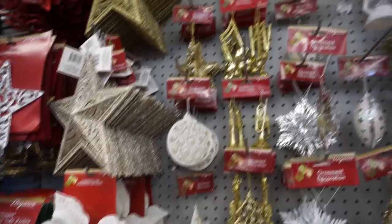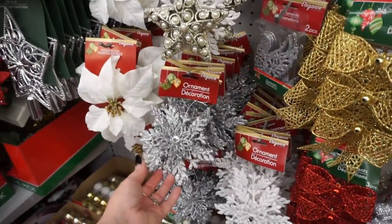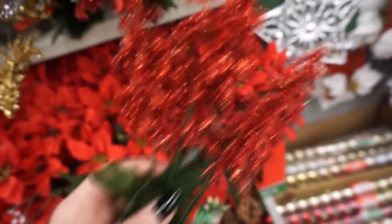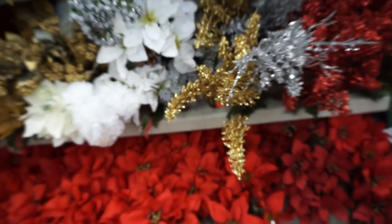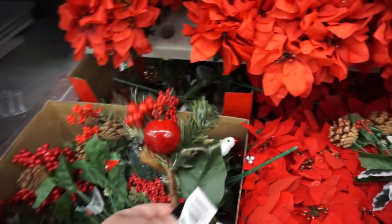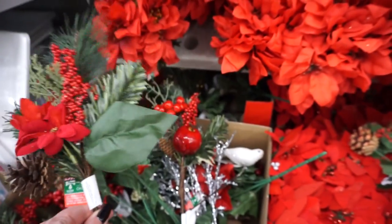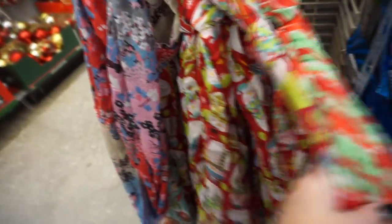I don't see any of the really popular ornaments. They do have these little churches at this one, but other than that they still have some pretty ones. They have these pretty silver ones as well — they're all very bright and kind of kiddish.